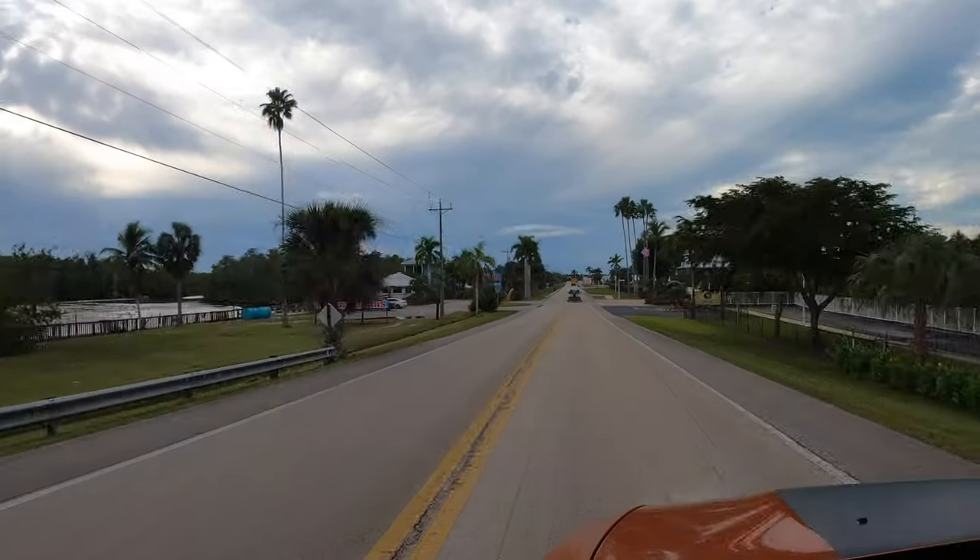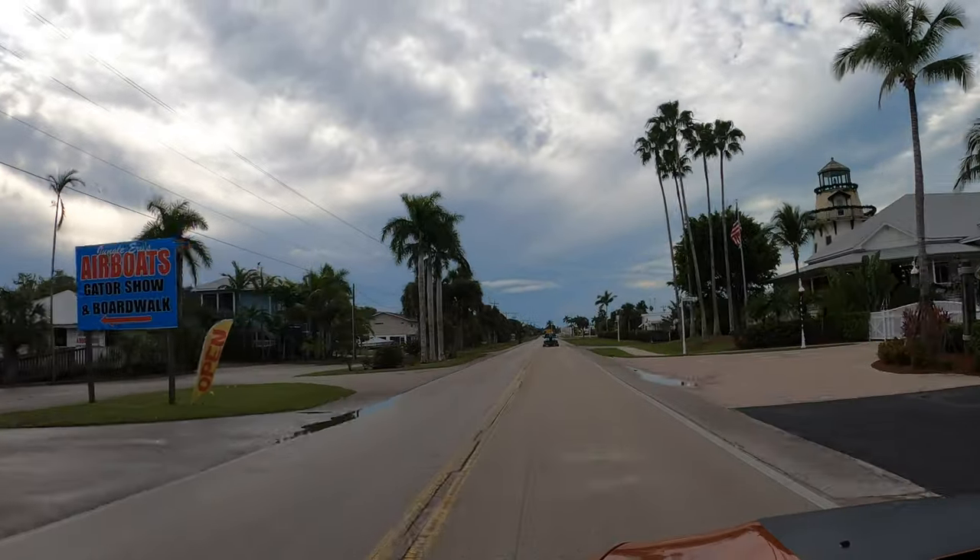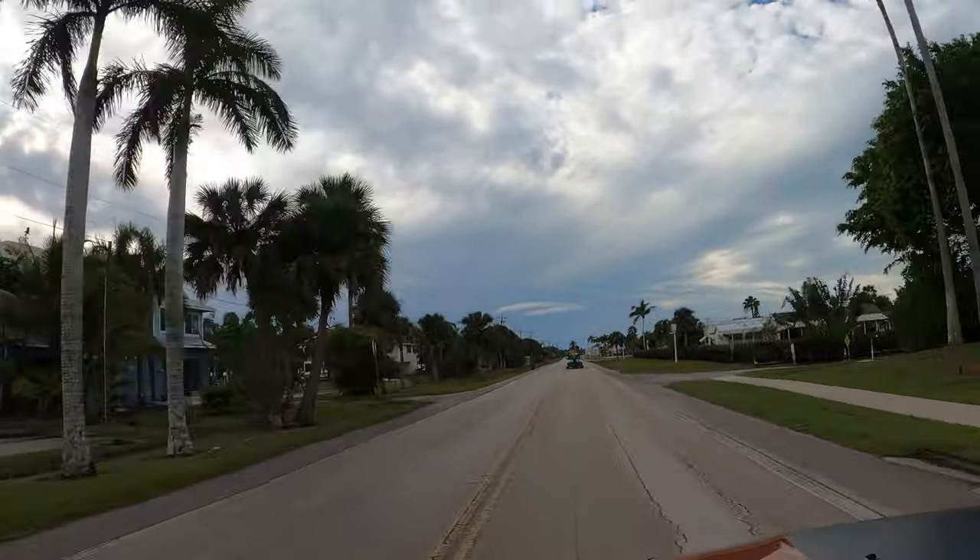We're best known for our hiking adventures, but hiking would be taking a backseat this time around as we were here more for the scenery and the wildlife.